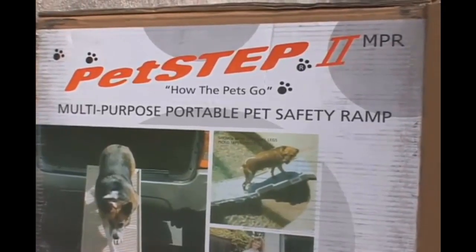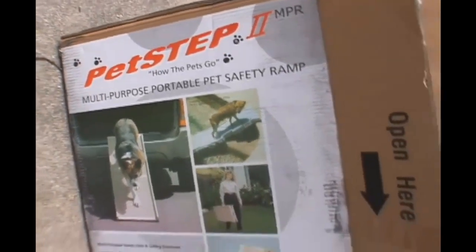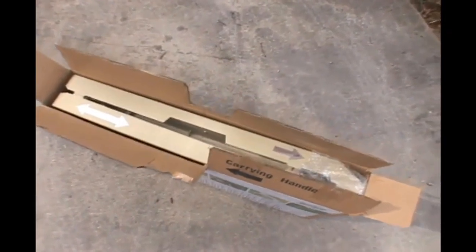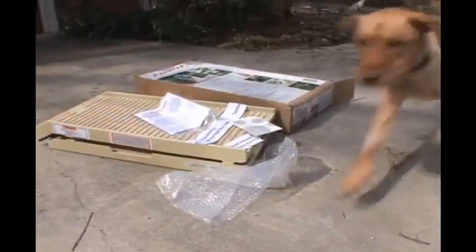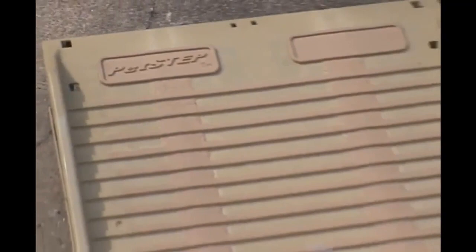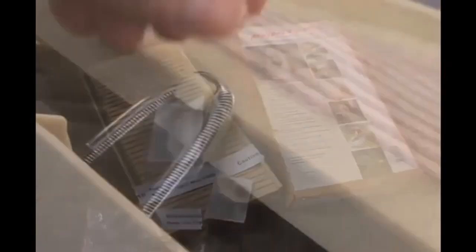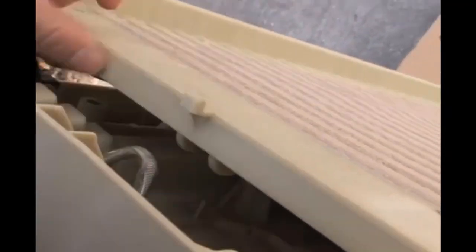Are you looking for the top 5 best adjustable pet ramps for home and travel? In this video we will look at some of the top options on the market. For more details and price, click the product link in the description below.